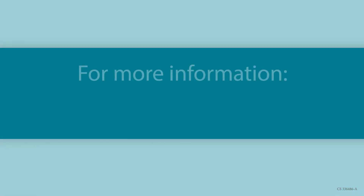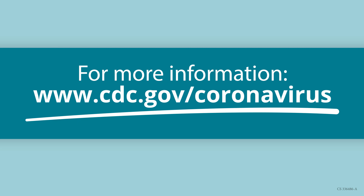For more information, visit cdc.gov/coronavirus.